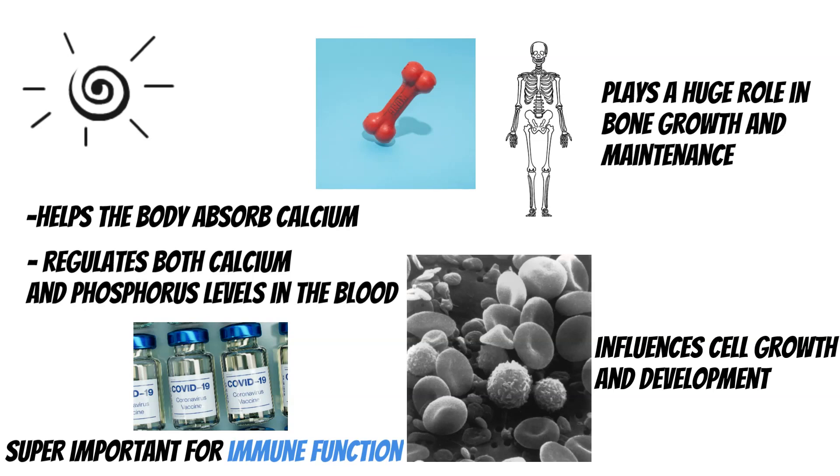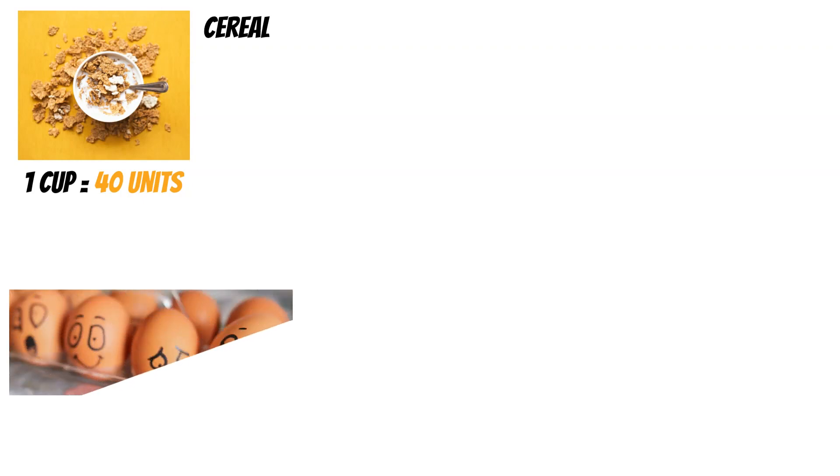Now let's get into some food sources. I'm going to list a whole bunch of food sources that are high in vitamin D content, as per the dietary allowance recommendation mentioned earlier. The first source is cereal. A lot of cereals are fortified with vitamin D, though it's not my personal favorite because of the processed sugar and other things. But cereal does provide vitamin D — one cup generally gives 40 units.